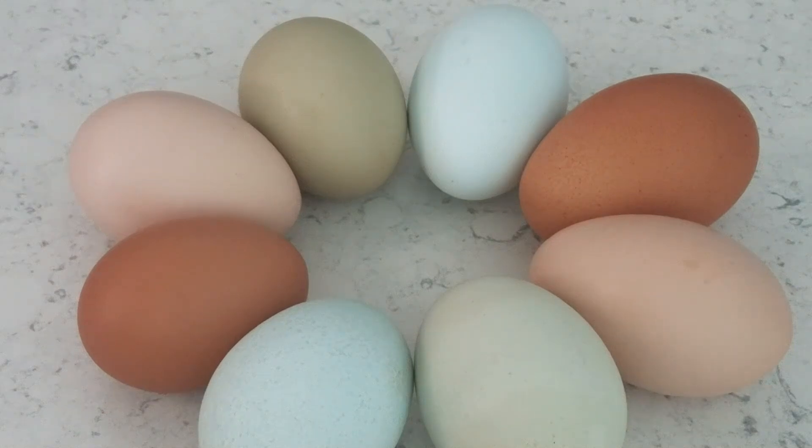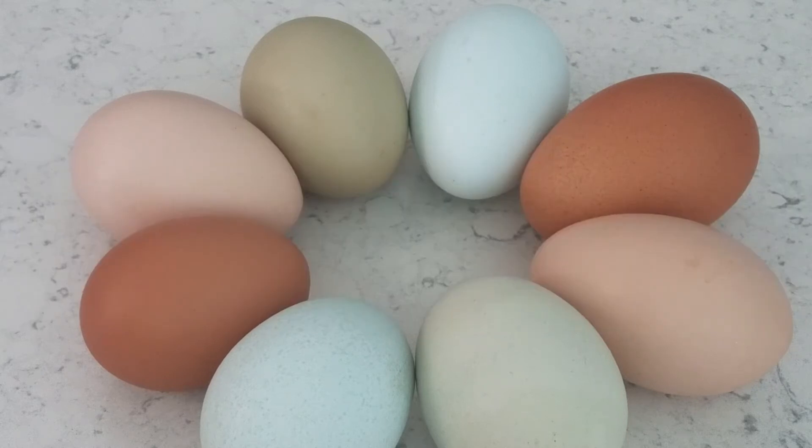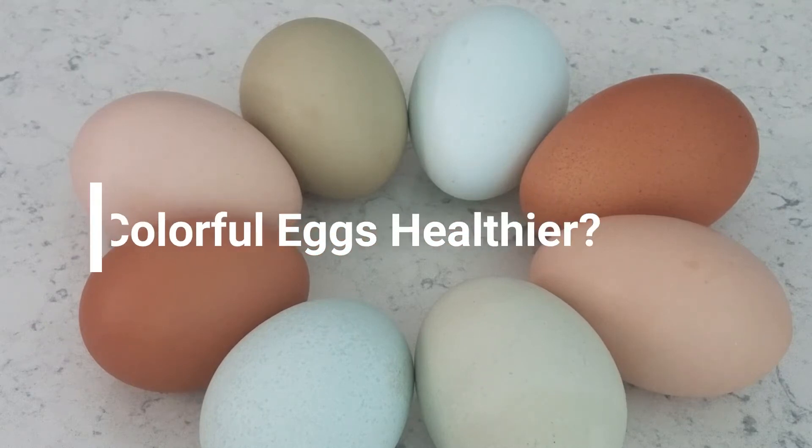Good morning everyone, and happy Sunday to you. Jessica Riles here with the University of Florida IFAS Extension in Collier County. I received the most beautiful chicken eggs from a friend the other day, and I wanted to share them with you and talk a little bit about chicken egg color.